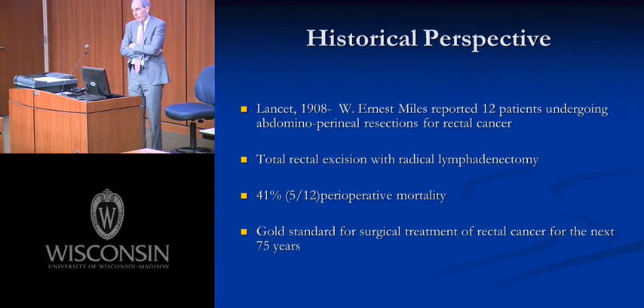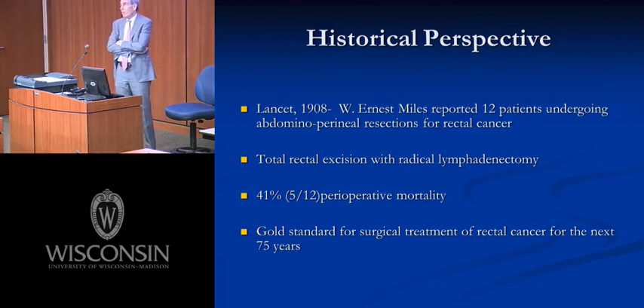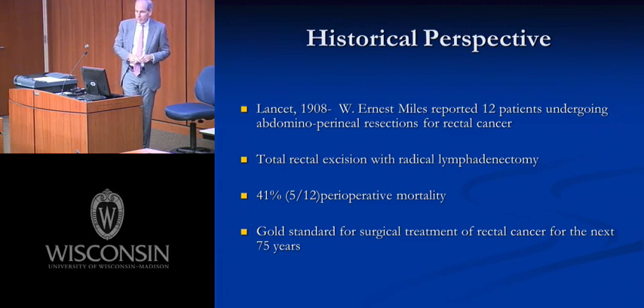Reading his description of the operation, there's a lot of familiar stuff. Many of the principles we use today for oncologic treatment of colorectal cancer — high ligation, removal of all lymph nodes — are in his original article. Total mesorectal excision, championed in the 1980s, is actually well described in Miles's original paper. The importance of radial margins is there. Most new ideas are actually retreaded ideas.